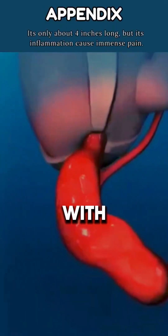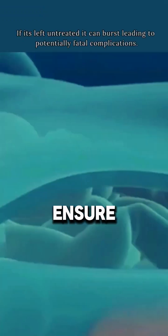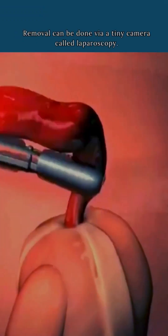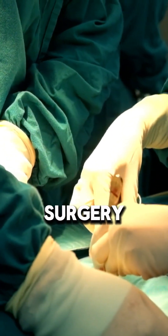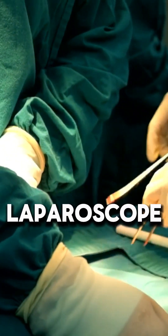The procedure starts with general anesthesia to ensure the patient feels no pain. The surgeon then makes either a small incision in the lower right abdomen for open surgery, or a few tiny cuts for laparoscopic surgery, a less invasive method.